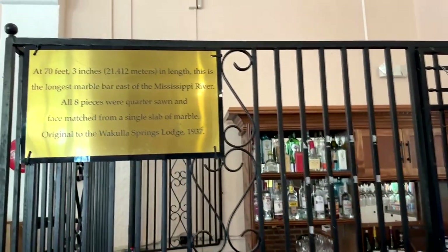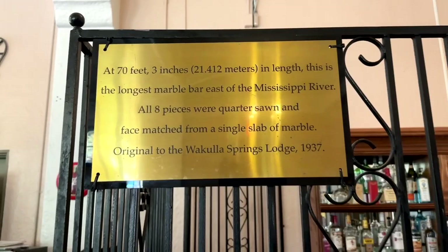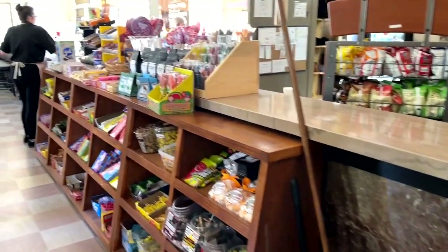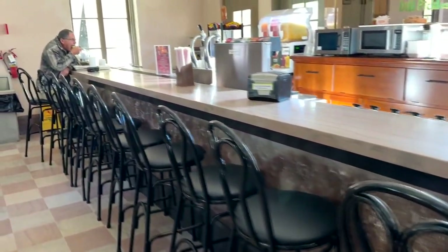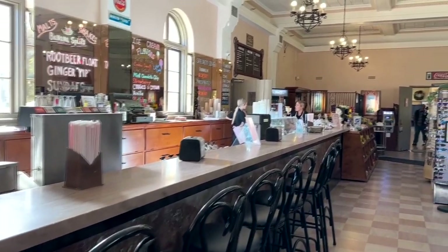The world's longest known marble bar at 70 feet 3 inches is in the soda fountain gift shop. This marble is face matched — eight pieces were cut from one block of marble in a process known as quarter sawing. A block of marble is cut in half, cut in half again, and each quarter is again cut in half to get eight panels, thereby producing a matching pattern.